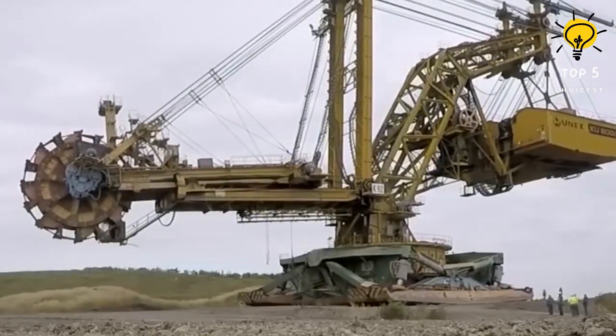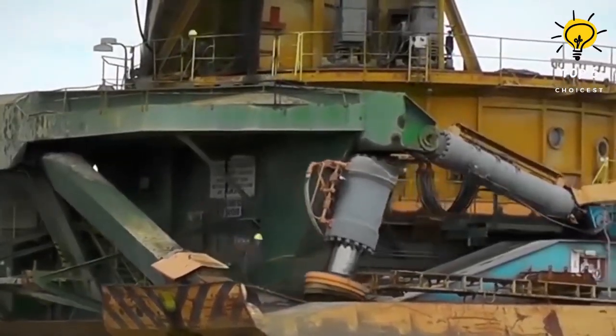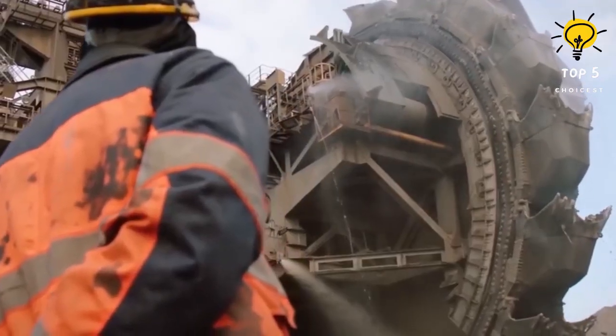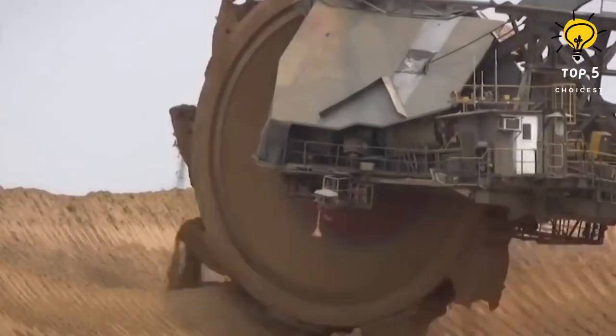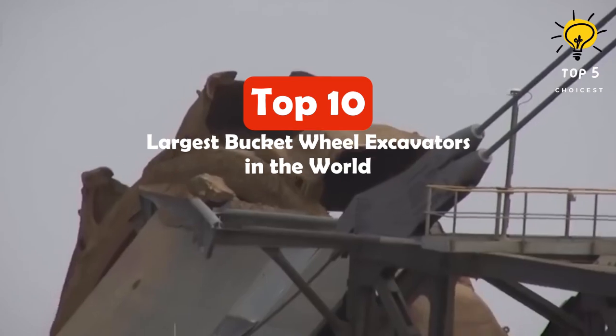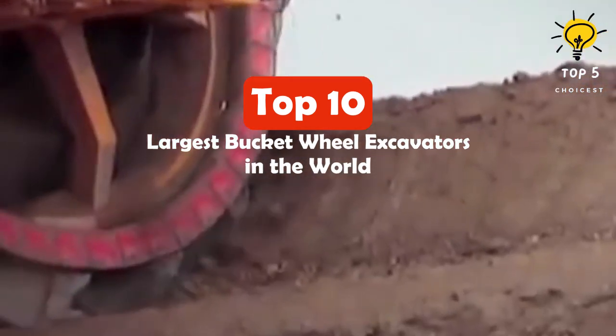Welcome back thrill seekers to another mind-blowing journey on Top 5 Choicest. Today we're diving into the incredible world of mining machines, where colossal excavation wheels towering over 90 meters rule the open pit mines across the globe. Buckle up for a jaw-dropping countdown of the most impressive giants that shaped the face of raw material extraction.